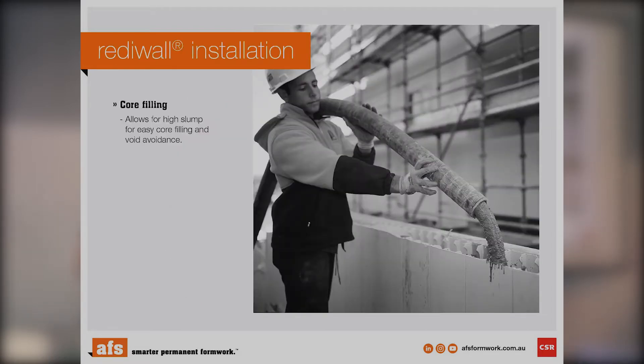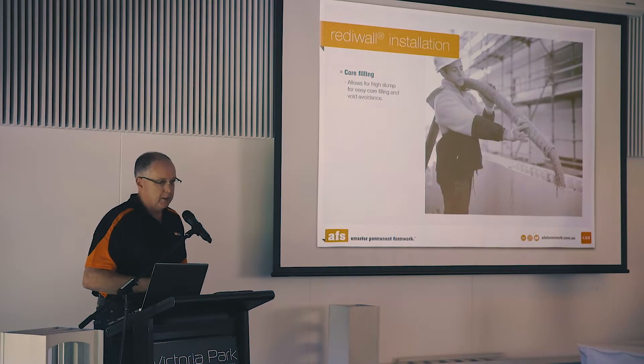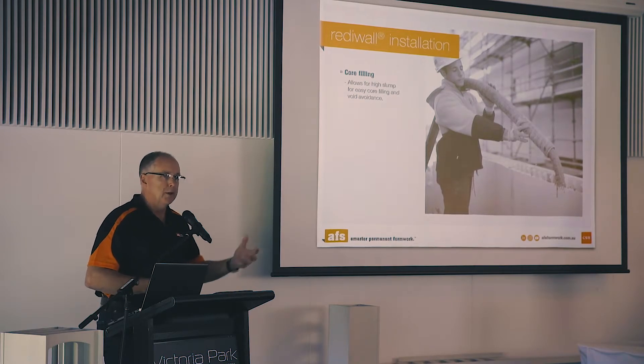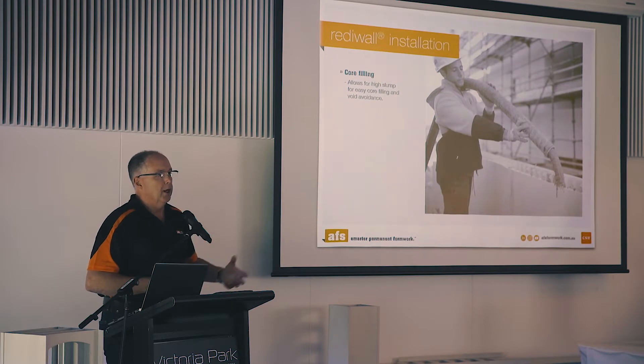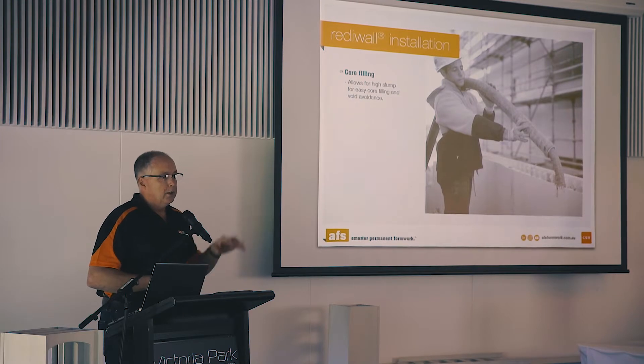For core filling, when you're filling a block wall or even fibre cement sheeting systems, they suck moisture out as you're pumping concrete into the wall, so you've got to keep the blockwork wet to compensate. With ReadyWall, you're pumping your concrete in at the top — for example at 150 or 170 slump — and that's what you're getting at the bottom, which is important for compaction and elimination of air voids. So you're getting quality concrete into that wall, eliminating air voids, getting accurate compaction, and therefore a stronger structural wall.